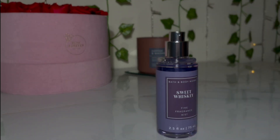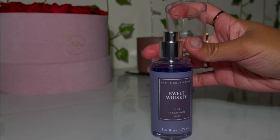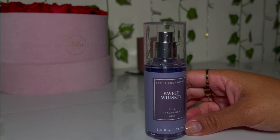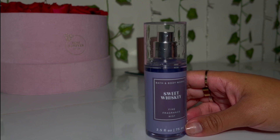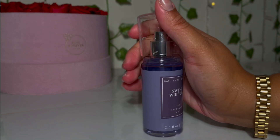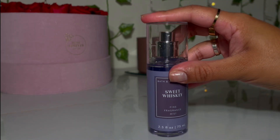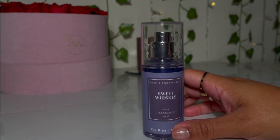I had to spray it on the cap just to smell it — it's so, so good. It smells like sweet whiskey, very boozy and sweet. It has to have vanilla or something in it because it's just so good. If you haven't tried this one, definitely try it — it smells amazing.